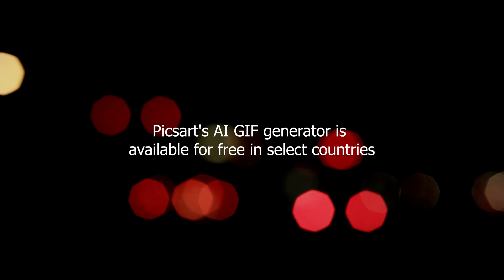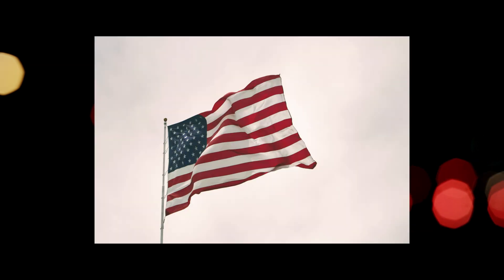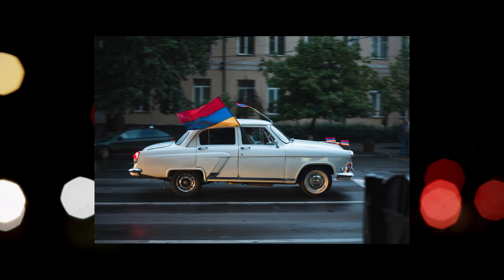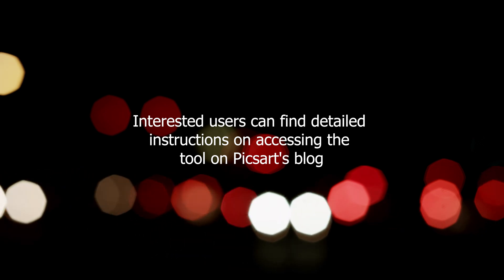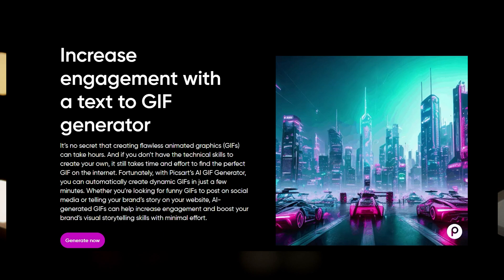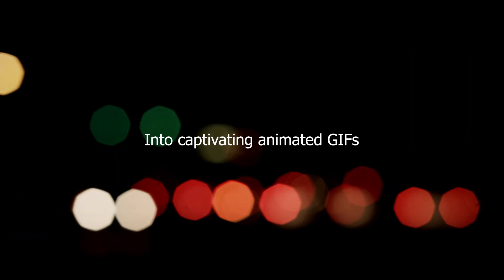PixArt's AI GIF generator is available for free in select countries, including the United States, Canada, Australia, the United Kingdom, New Zealand, and Armenia. Interested users can find detailed instructions on accessing the tool on PixArt's blog, immersing themselves in a world of limitless creativity and transforming their thoughts and emotions into captivating animated GIFs.